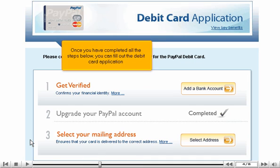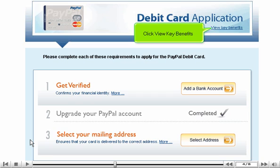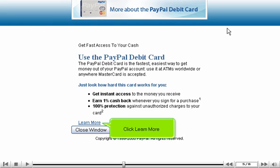Once you have completed all the steps below, you can fill out the debit card application. Click View Key Benefits, then click Learn More.